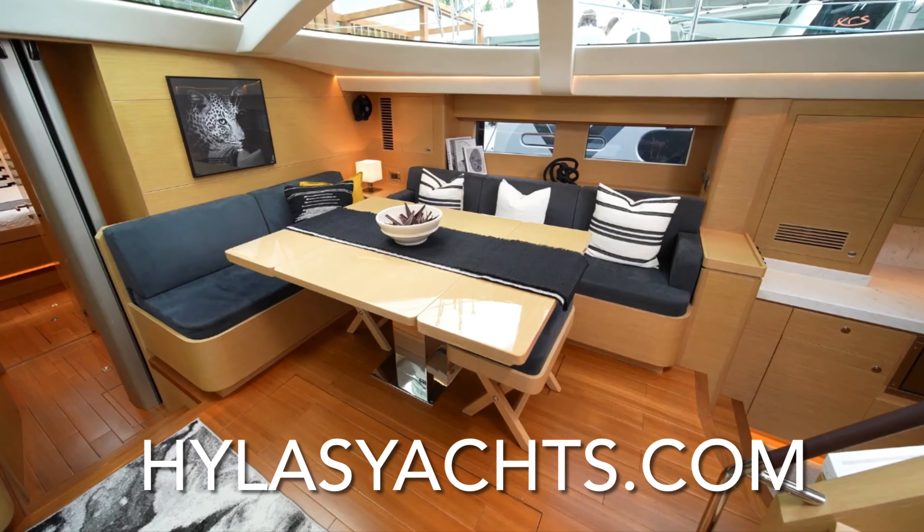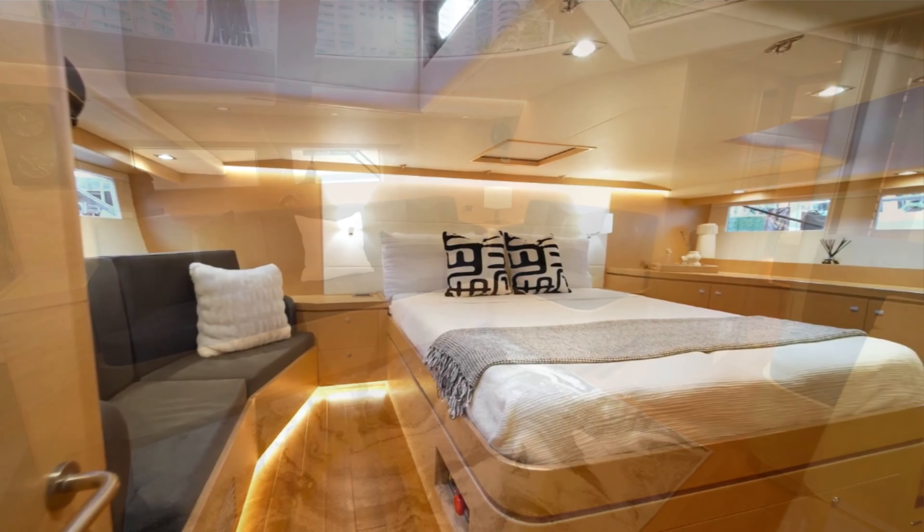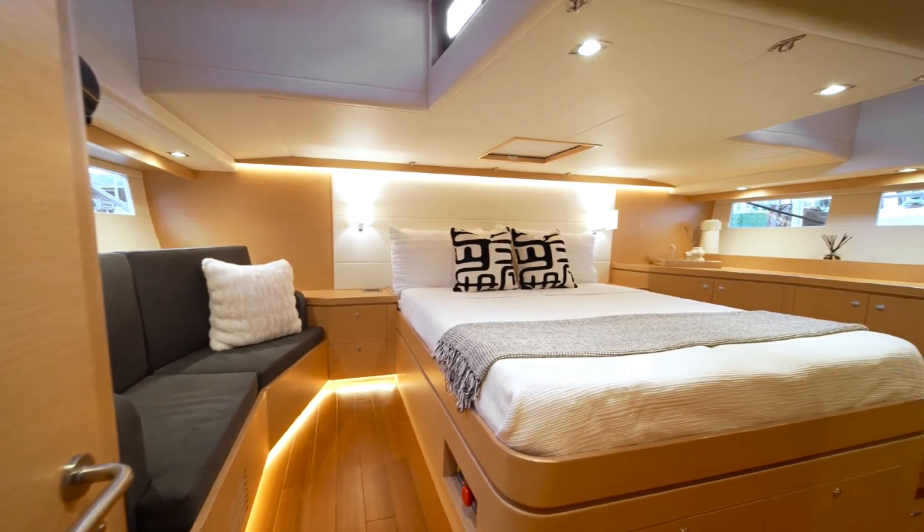To check out the luxurious interior of this yacht, go to HylasYachts.com, media page, go to all videos, and then you're looking for the Hylas 57 walkthrough.